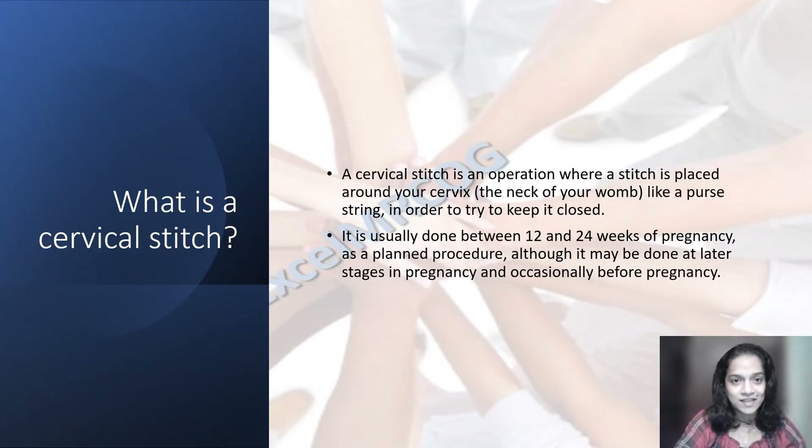So, what is a cervical stitch? A cervical stitch is an operation where a stitch is placed around your cervix, that is the neck of the womb, like a purse string, in order to try to keep it closed. It is usually done between 12 and 24 weeks of pregnancy as a planned procedure, although it may be done in later stages of pregnancy and occasionally before pregnancy.